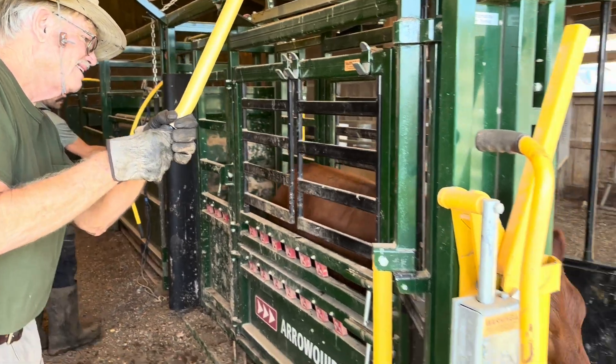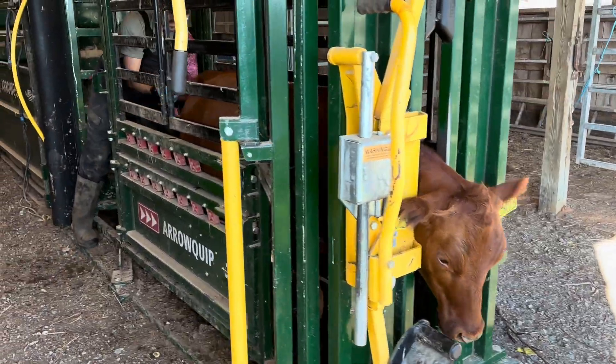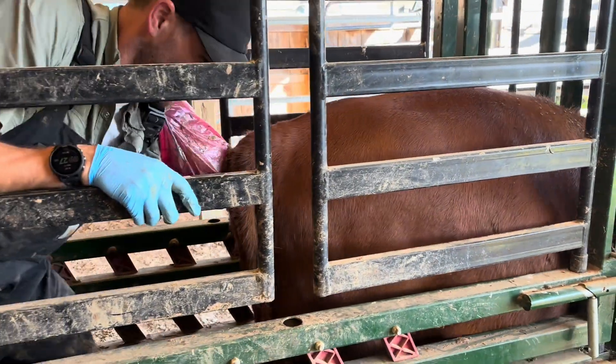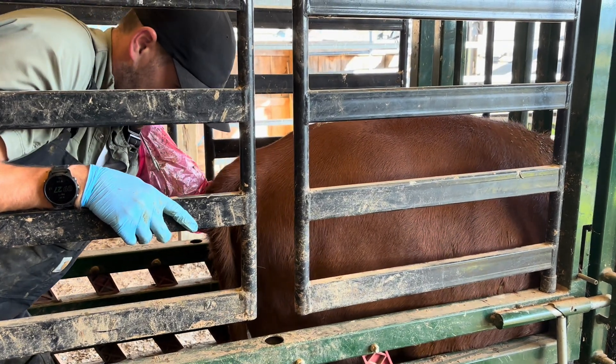Next we run our girls through the head catch, which secures them while we do the preg checks and gives the vet a safe place to do his work. This is a yearling heifer we're getting preg checked. I've got Dr. Clevenger, our vet, palpating our females today.